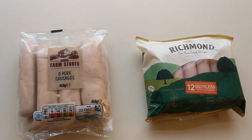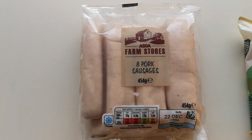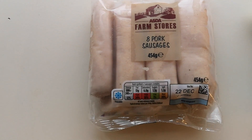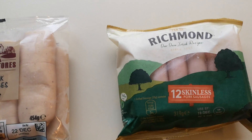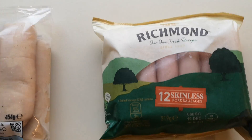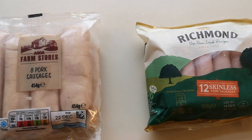So we're going to have a sausage off! I just seen these in Asda — I was just having a little look around and I thought I'd buy these: Asda Farm Stores eight pork sausages, and I seen these next to them as well: Richmond 12 skinless pork sausages. So I thought we'd have a bit of a sausage off.